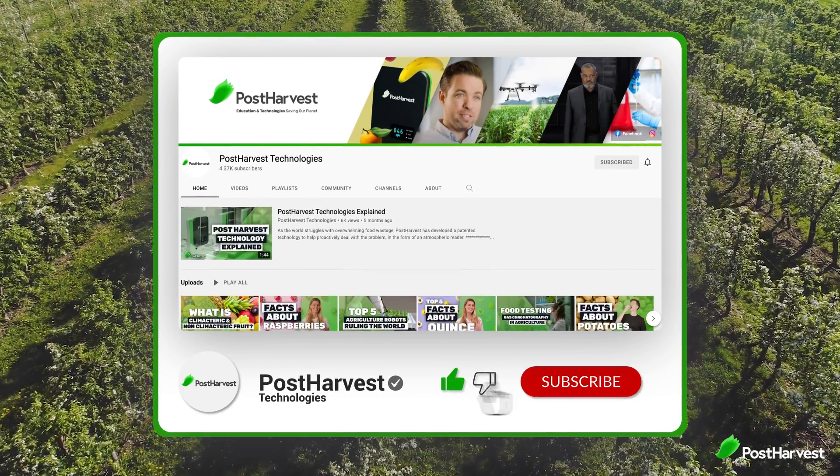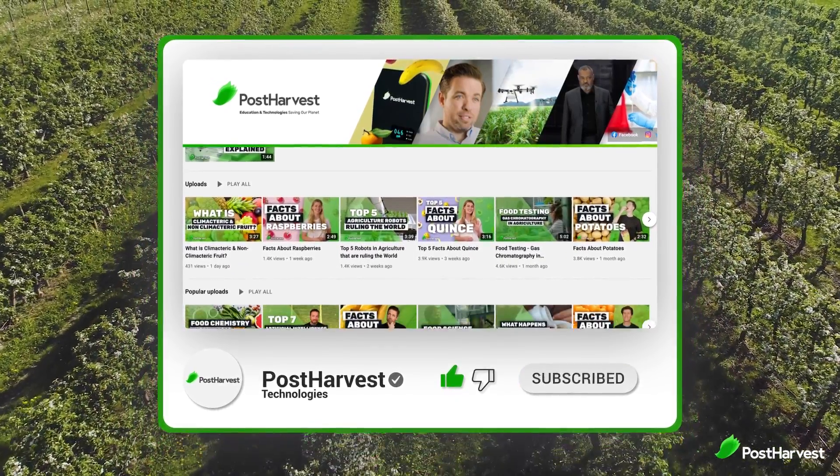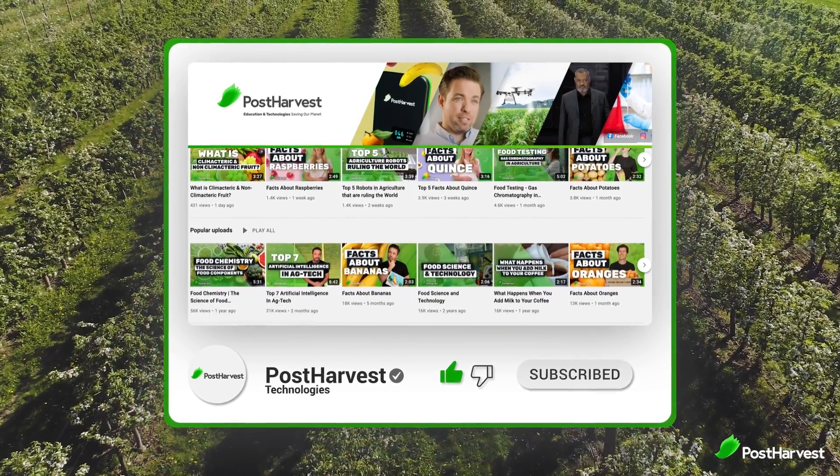But before we get into that, if you'd like to see more videos just like this one, hit the like and subscribe buttons so you don't miss any of the great content coming out of Post Harvest.